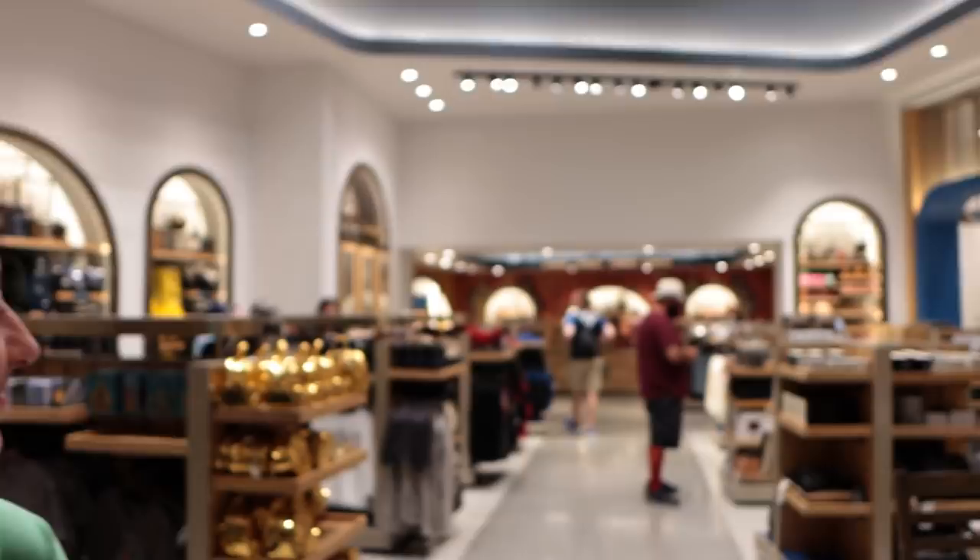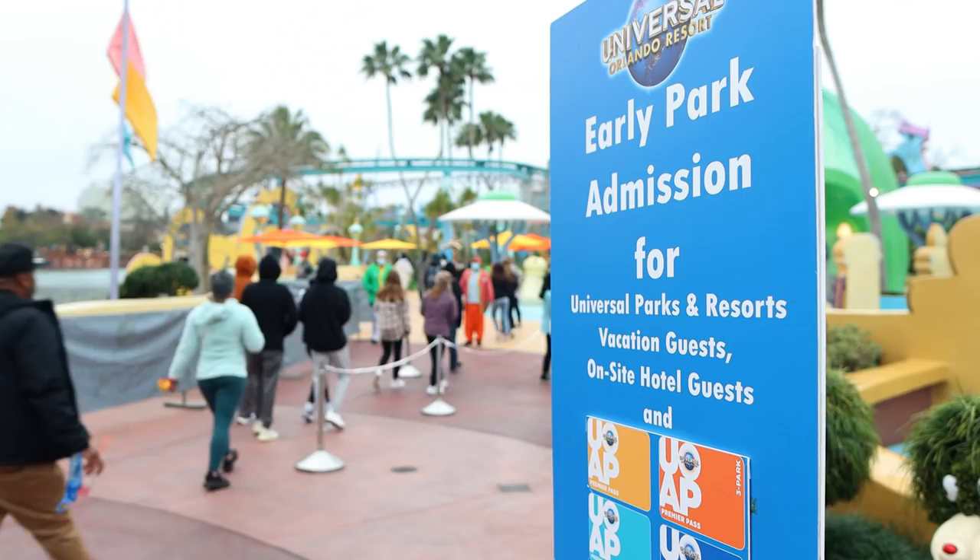The next thing on our list is taking advantage of early park admission. Early park admission gets you access to the Wizarding World of Harry Potter an hour before the parks open to daytime guests. Currently, early park admission is here in Islands of Adventure, but it does bounce back and forth between Islands of Adventure and Studios. During busier times of the year, it will be at both parks, which is always nice because you can choose where you are for that day.